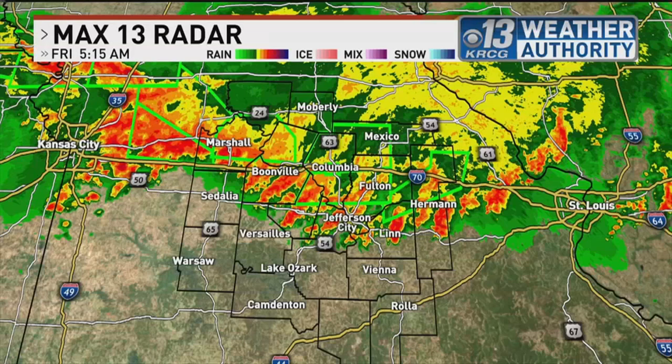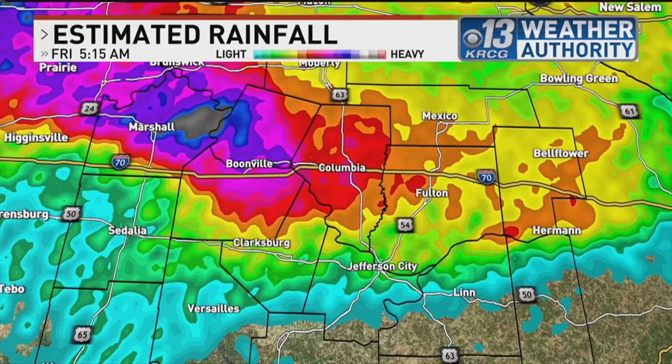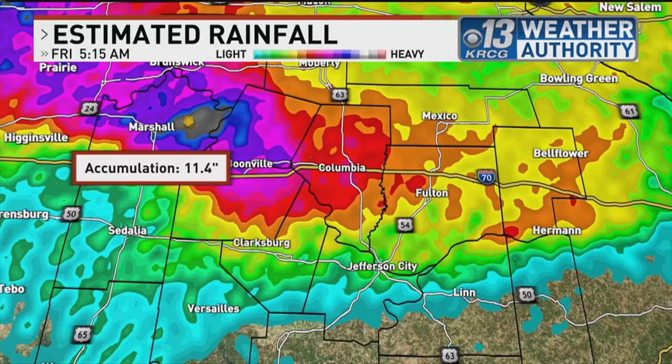Let these flash floodwaters recede a little bit. And even though this is radar estimated, which can be just a little bit overdone, it's still pretty significant around the Marshall area — radar estimating 11.4 inches. That is intense when it comes to rainfall totals. Around Columbia, radar is estimating around six inches of rainfall.